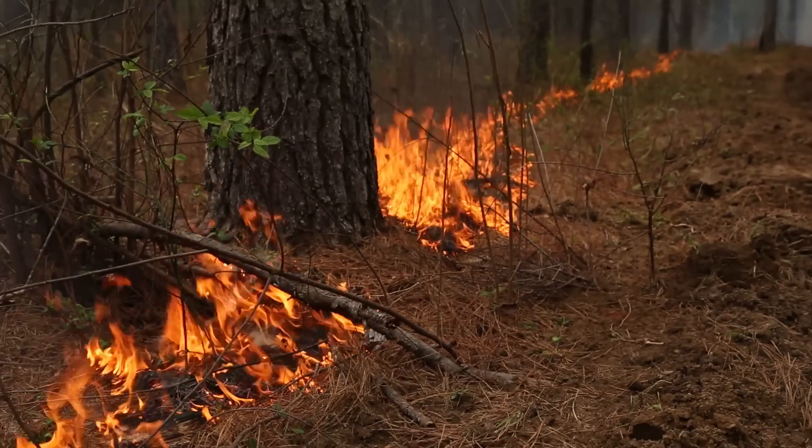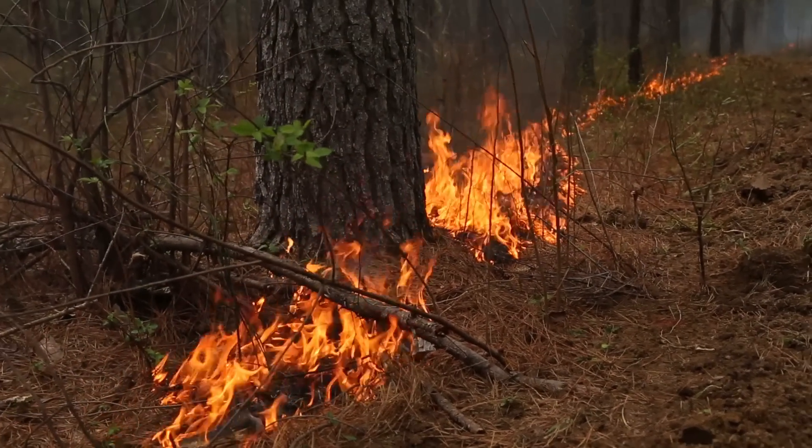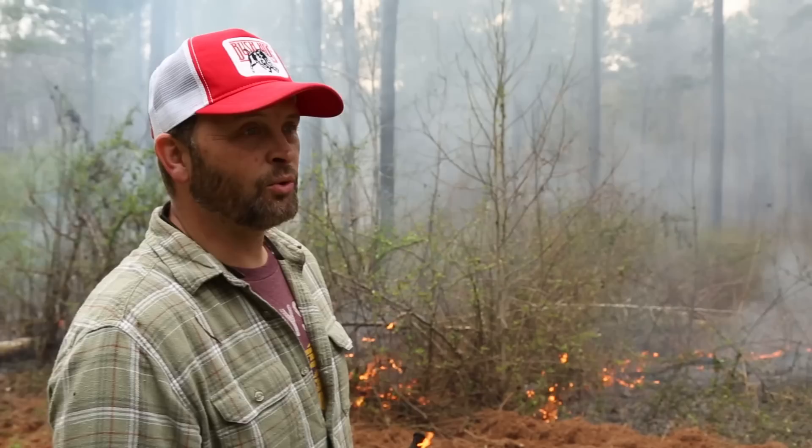These old pine trees will be happy. They won't be competing with all them sweet gums and old nasty weeds. They'll get all the water.